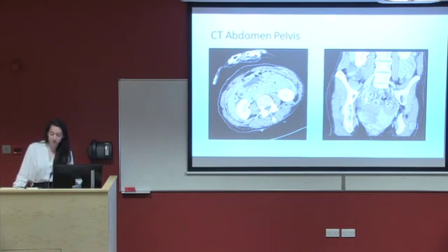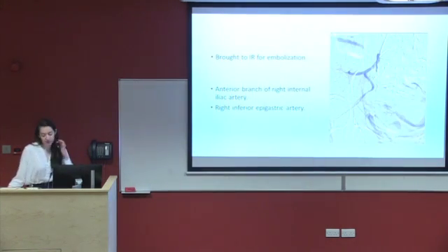Her CT abdomen and pelvis was carried out. This revealed a large pelvic haematoma. Extravasation of contrast was seen from the right ureter, which raised the possibility of ureteric injury. There was also a lot of free air seen, and extravasation of contrast seen from the anterior branch of the right internal iliac and the right inferior epigastric artery. Our patient was subsequently brought to IR where she was embolised.